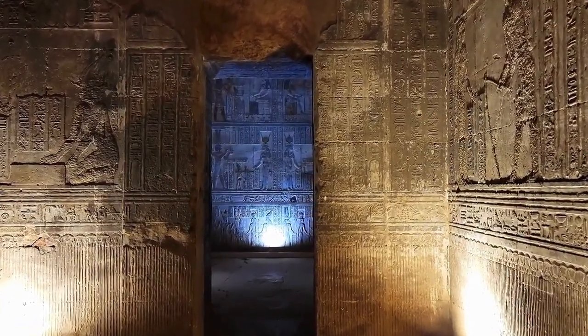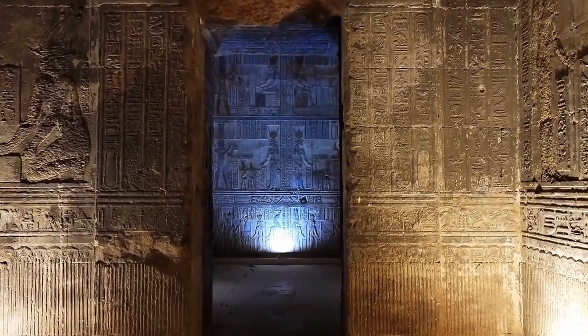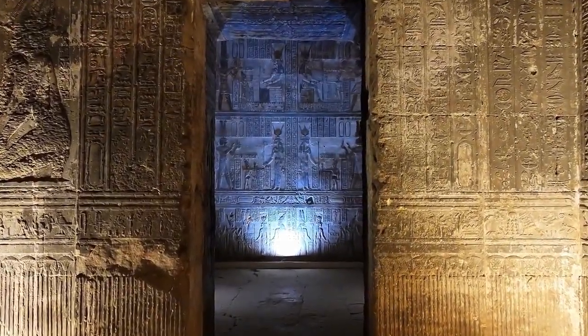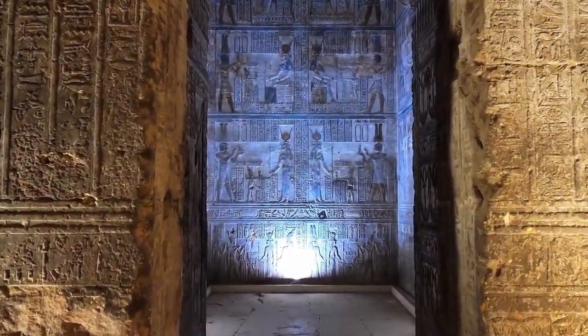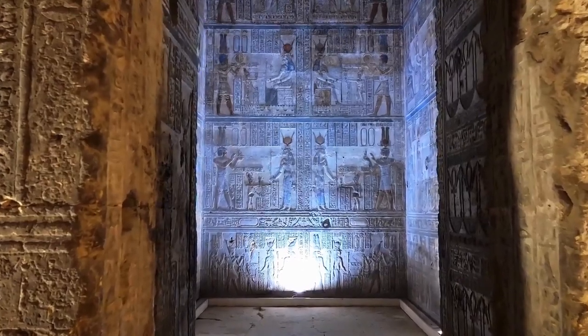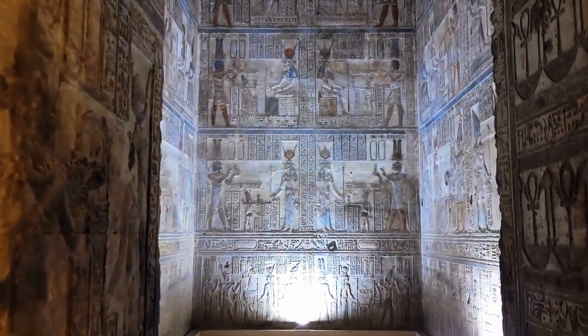And this is not the only artifact that suggests the ancient Egyptians may have had knowledge of electricity. The Baghdad Battery is another example of an artifact that has been linked to electricity. However, the ancient Egyptians took this idea to a whole new level, with the residue found in the temple suggesting that they used electricity extensively in their religious rituals.